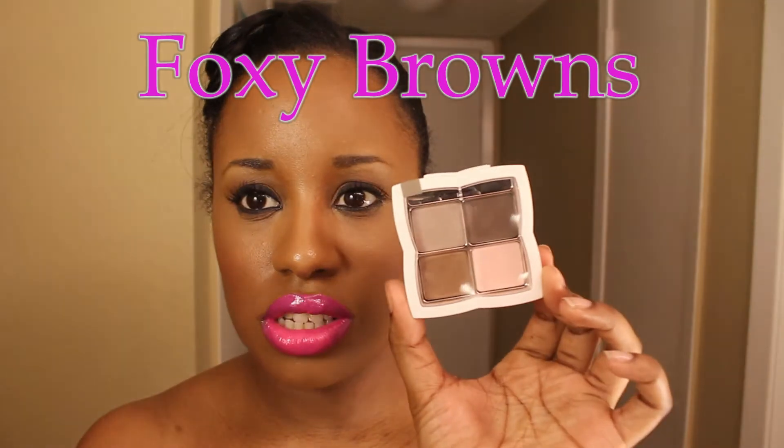Every Friday or every other week they do a giveaway on their Twitter with different products selected at random. I was one of the lucky people to receive one of their products — this Foxy Browns palette, which is really popular. I was actually looking for it at Walmart and they had sold out of this palette in particular. I asked them if they'd kindly send me the Foxy Browns because I thought it would work better for my skin tone, and they were nice enough to oblige.